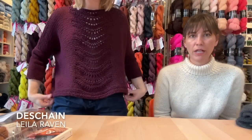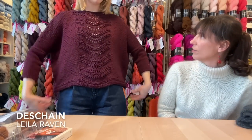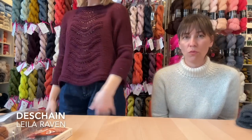This is a new finished object, a new store sample knit for us by our wonderful Andy. This is the absolute classic summer pattern DeShane by Lila Raven. It comes back year after year — it's a real winner — and it looks great on so many people.